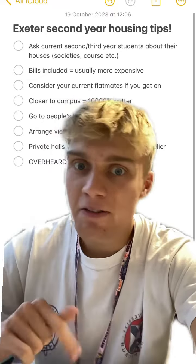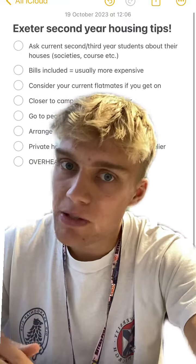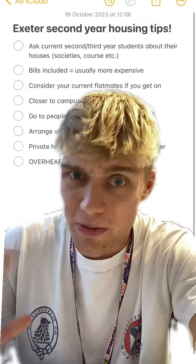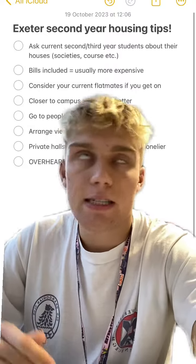Number three: consider your current flatmates. I live with my current flatmates from last year and it's worked out really well. Sometimes the best friends you make at uni are not the best people to live with because they're either too fun or too messy. So if you've got a good relationship with your current flatmates, why not move in with them?